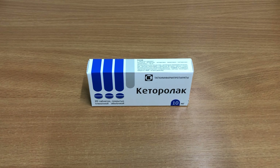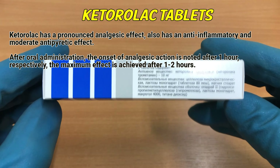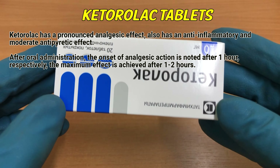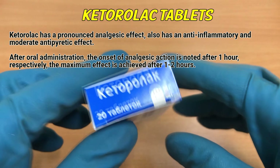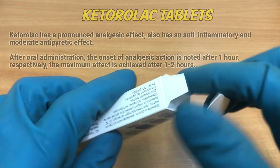Ketorolac has a pronounced analgesic effect, also has an anti-inflammatory and moderate antipyretic effect. After oral administration, the onset of analgesic action is noted after one hour. The maximum effect is achieved after one to two hours.